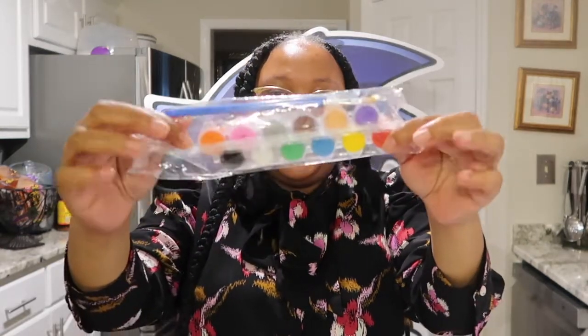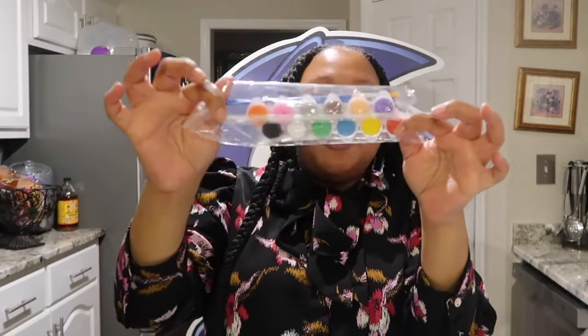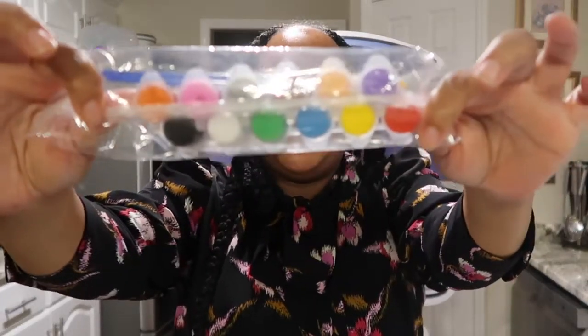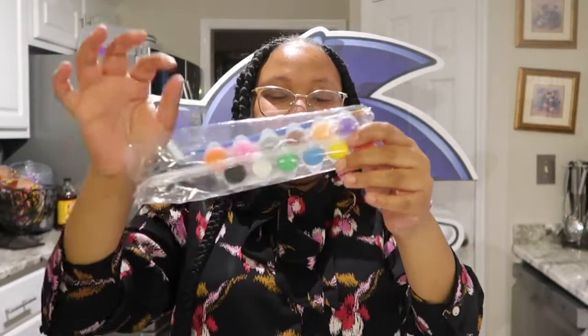I also brought these little paints from Amazon — I ordered three sets. These are all the colors that came with them, and they also came with two paint brushes each.